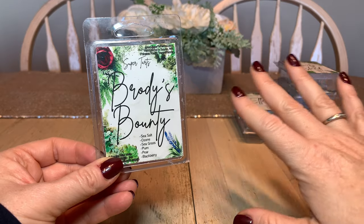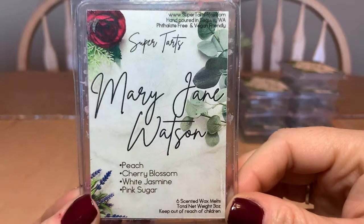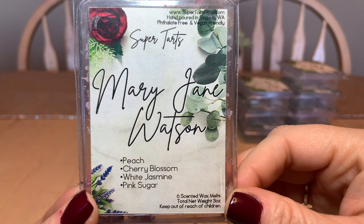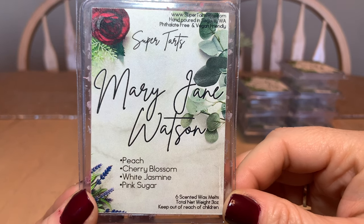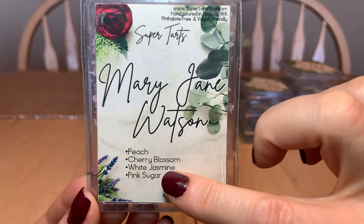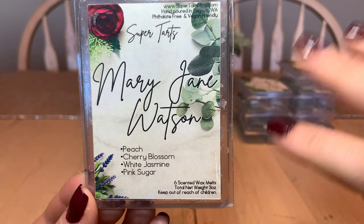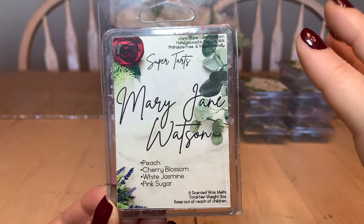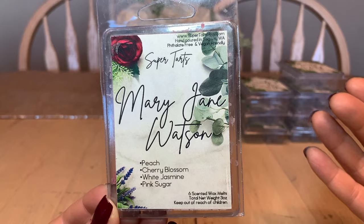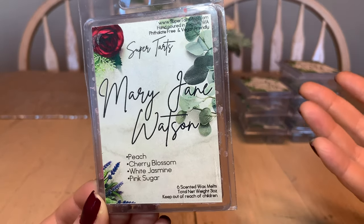I would repurchase and have repurchased any of the Jaws blends. Next is Mary Jane Watson — peach, cherry blossom, white jasmine, and pink sugar. It was really nice. I tend to melt these floral types in the bathroom to freshen it up. It wouldn't necessarily be a repurchase — it's not bad at all, I really enjoyed it, it's just not something I'd run out and grab more of.